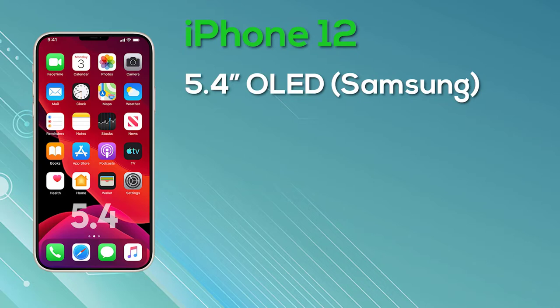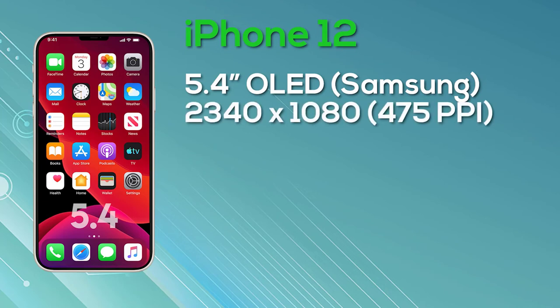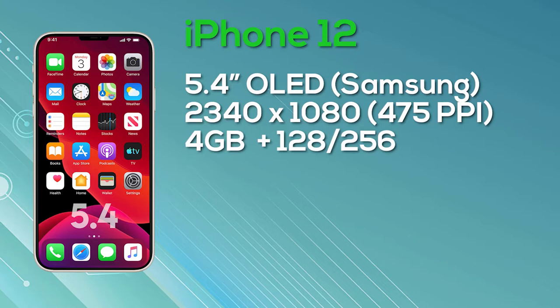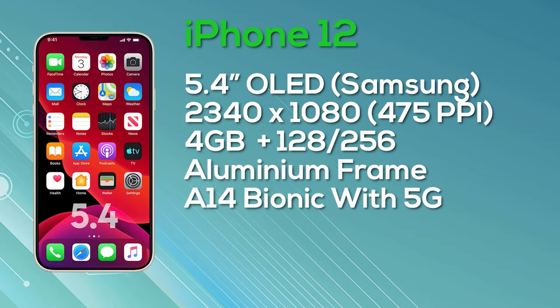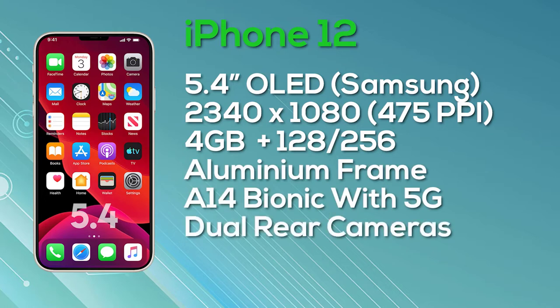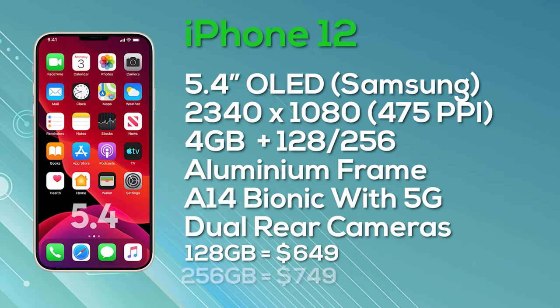The iPhone 12 is the 5.4-inch model with an OLED display from Samsung. It has a resolution of 2,340x1,080, giving 475 pixels per inch, with 8-bit color depth. It has been rumored to have a 120Hz display, but unfortunately this model is only going to be 60Hz. It's equipped with 4GB of RAM and comes in 128GB or 256GB storage, with an aluminum frame, Apple A14 Bionic chip, 5G support, dual cameras on the rear, and ships with iOS 14. Pricing starts at $649 for 128GB and $749 for 256GB.